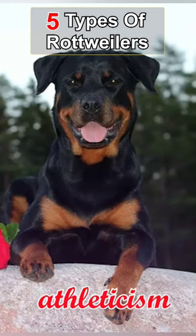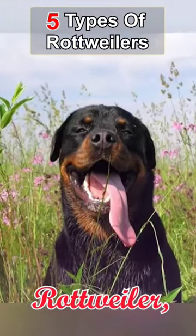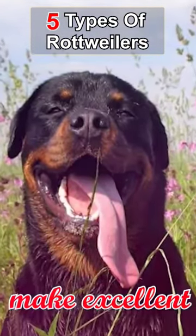They are known for their athleticism and make great working dogs. The third type is the Roman Rottweiler, which is a larger and more muscular version of the German Rottweiler. They are less common but make excellent guard dogs.